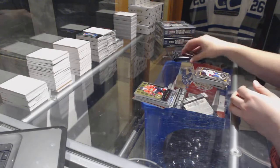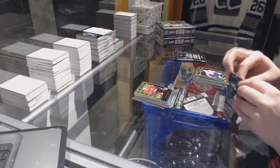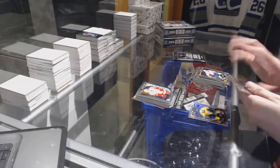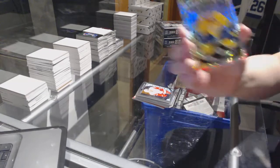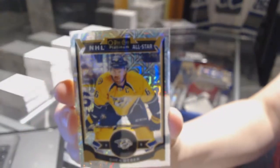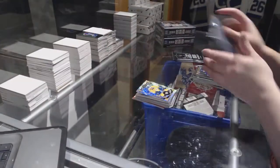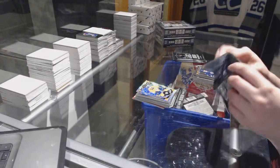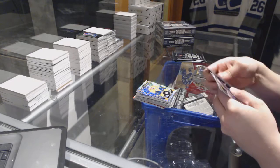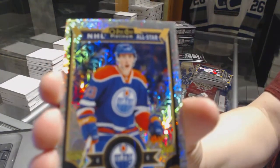Artemi Panarin Retro Rookie. Tracks of Shea Weber. We've got a Tracks of Ryan Nugent-Hopkins.